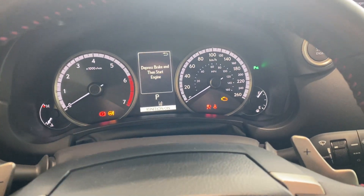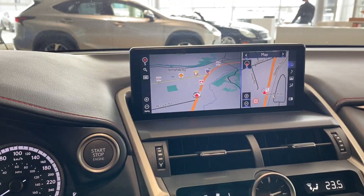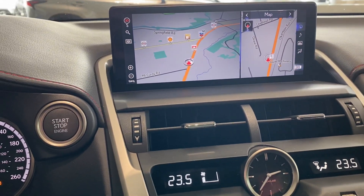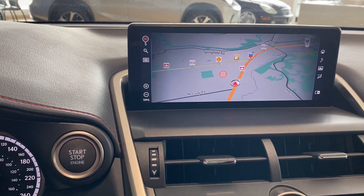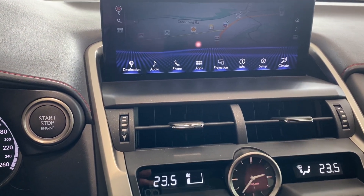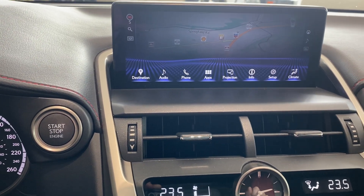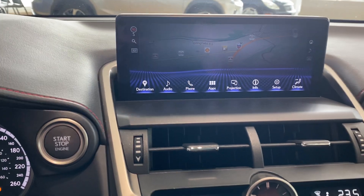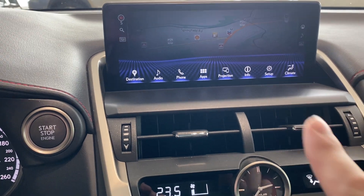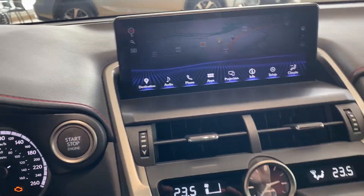Everything's turned on here. We've got this nice high definition screen. Once we load it up, it is in split screen mode right now — I use my finger down here on the touch pad to control what's happening up on the screen. Now this is a 2020, so we have destination navigation, different audio settings, phone apps, and projection. That is what we'd use once you hook up either Apple CarPlay or Android Auto — it's a plug-in system. Once you plug your phone in, that projection tab will change to either Apple CarPlay or Android Auto depending on which system you use.